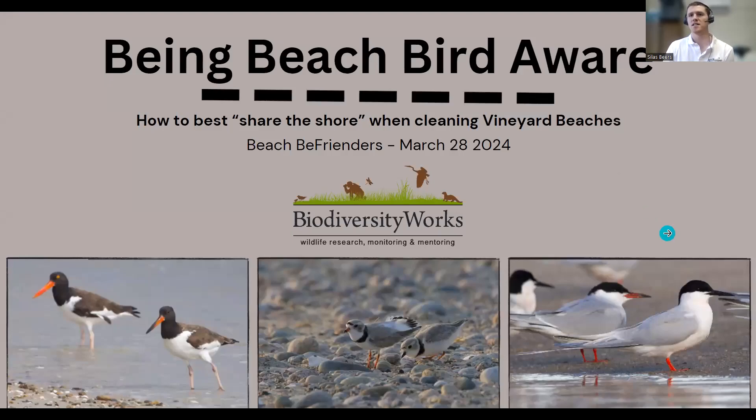Hello, this is Silas Beers, the wildlife technician at Biodiversity Works. I'm going to do a recording on how to best be beach-bird aware and how to best share the shore when cleaning Vineyard beaches. This talk was given yesterday at a Zoom, but we had some audio difficulties with my computer's microphone. Hopefully this headset clears it up and you'll be able to hear everything.